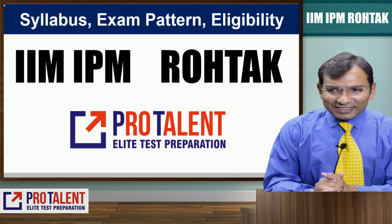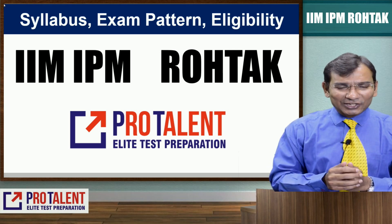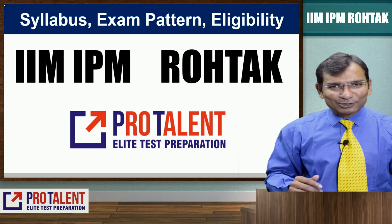In this video I'm going to tell you what the dates are, what the fee structure is, what the exam pattern is, and how to prepare for it. Everything is covered here.